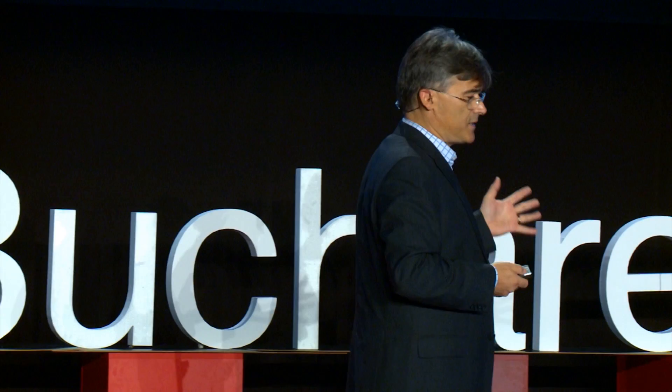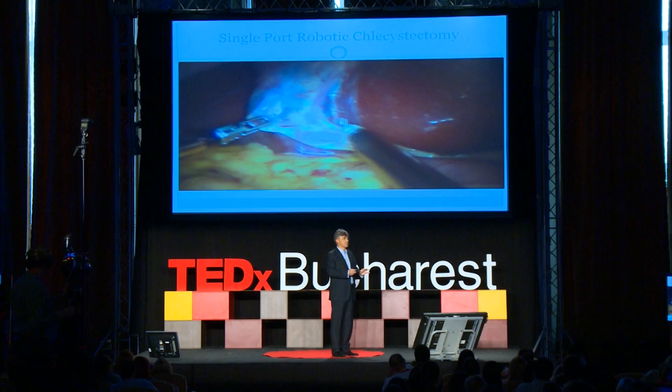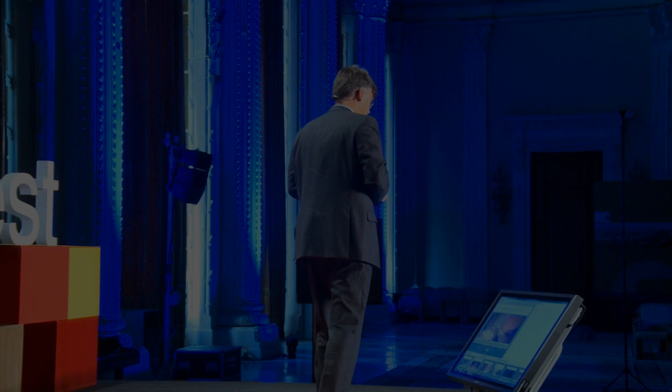This is single-port surgery: I introduce the arms through only one port. It is much more complex to perform surgery this way. Here is a gallbladder surgery through one incision through the umbilicus — all the robotic arms go through that single incision, and I can perform the operation.